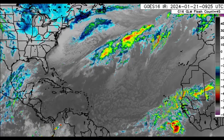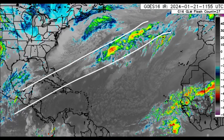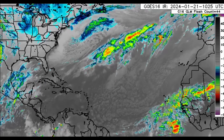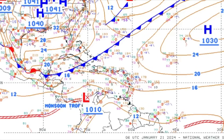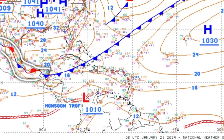Heading into the Atlantic basin, we can see the frontal system which extends from parts of Central America out into the Atlantic. There is an increase in moisture over Central America. The diagonal line with blue triangles is indicative of a cold front, but once we head into Central America we see alternating blue triangles and red semicircles — that is a stationary front, meaning it has stalled within the area, hence that increase in moisture.